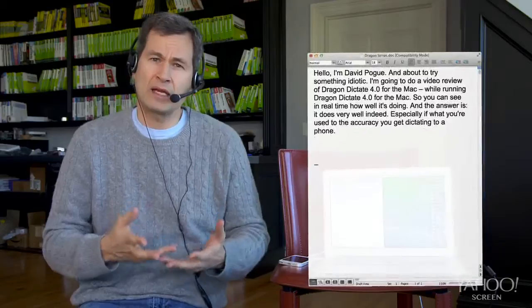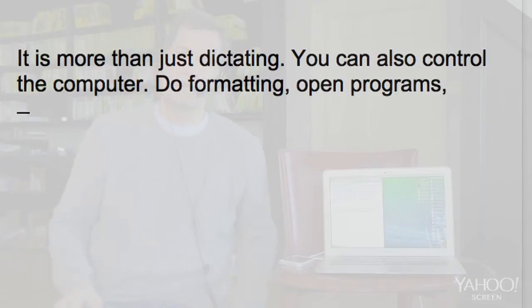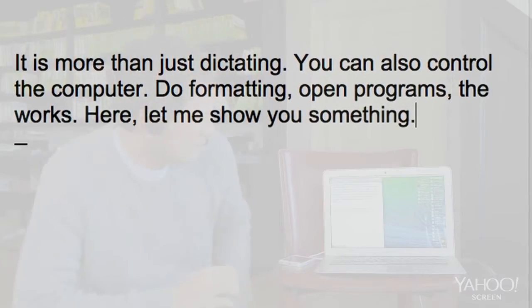It's more than just dictating. You can also control the computer, do formatting, open programs — the works. Here, let me show you something. Let's say I want to apply some boldface formatting to something I've already typed. Watch this.